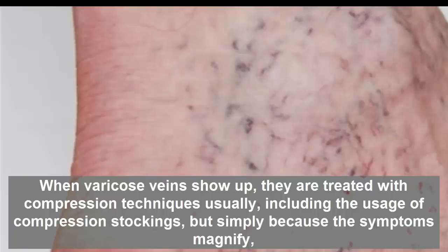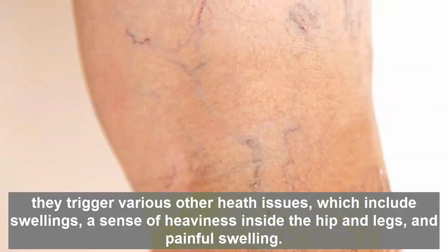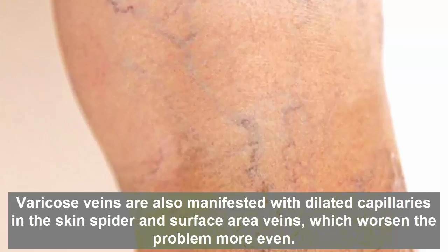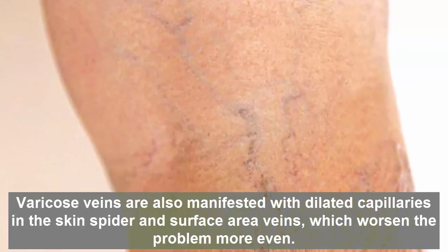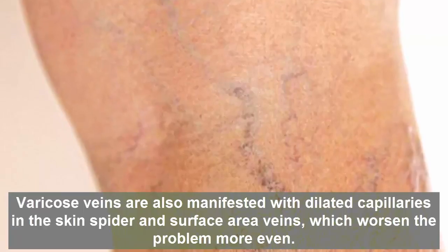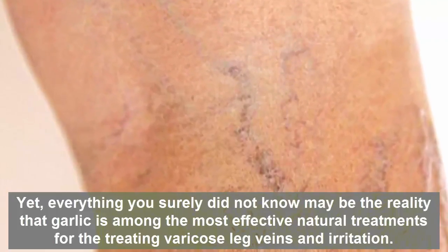Varicose veins are commonly treated with compression techniques, including the use of compression stockings. But as symptoms worsen, they can trigger other health issues, including swelling, a sense of heaviness in the legs, and painful swelling. They are also associated with dilated capillaries and spider veins on the skin surface, which worsen the problem further.